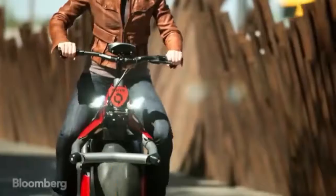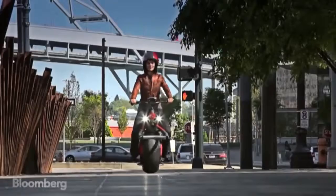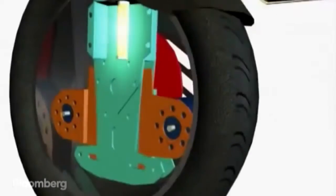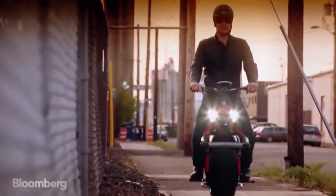The Rhino accelerates when the driver leans forward and slows when they lean back. It stays upright thanks to software that knows where the center of the earth is, keeping the bike and the rider balanced. This actually relies on your own sense of balance and gives you just enough stability so you can pilot the bike.